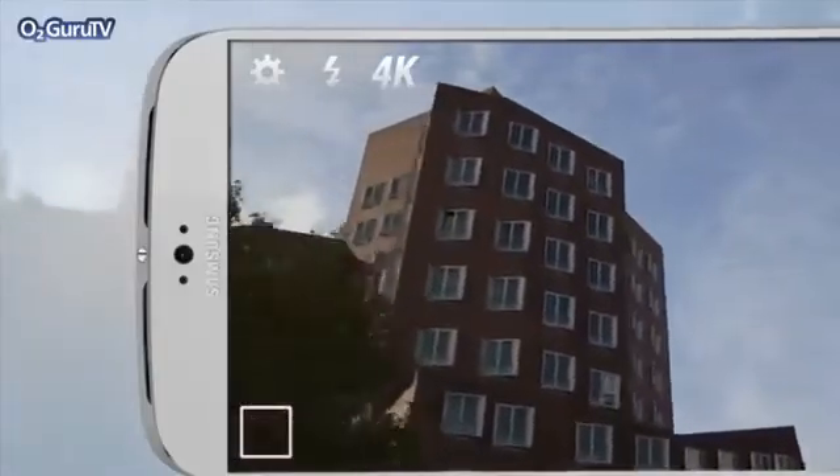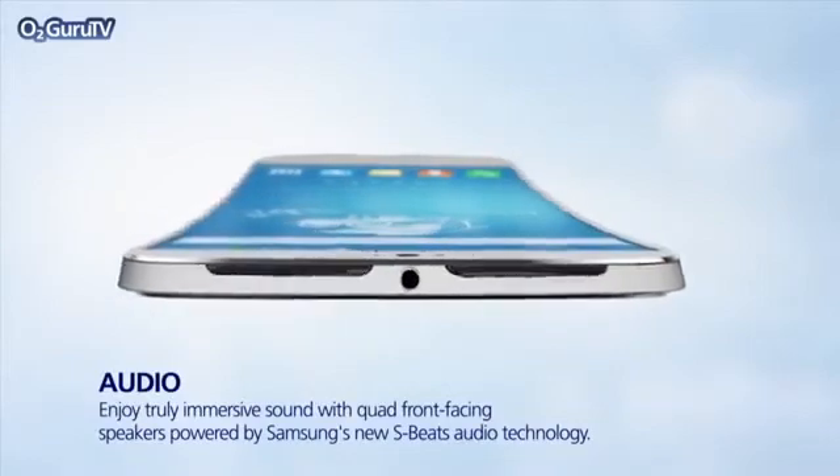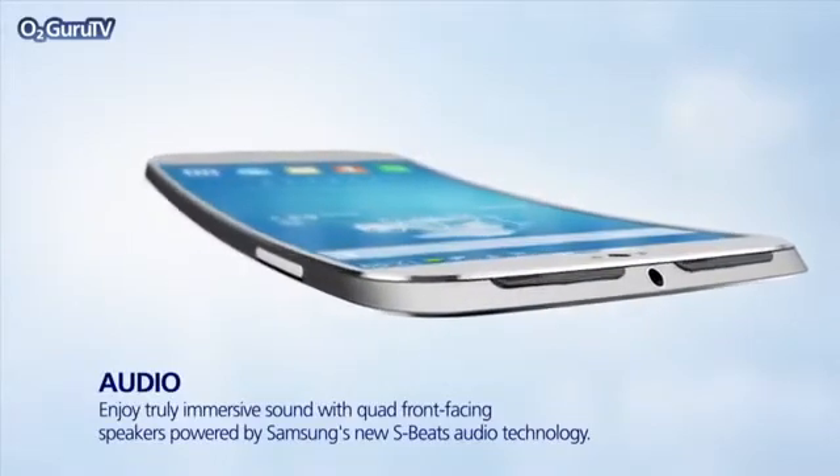With rival HTC One making waves with its cool sound speakers, we expect the S5 to compete with its own impressive stereo setup.